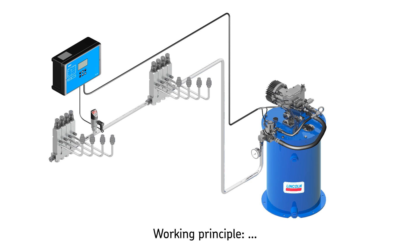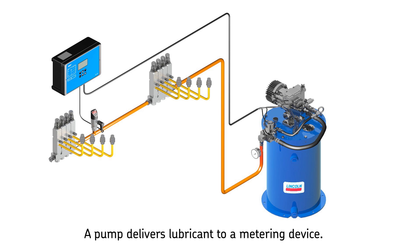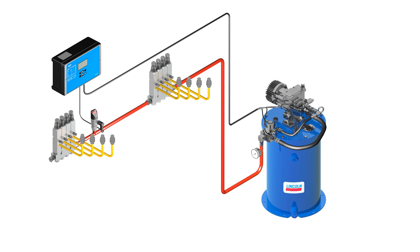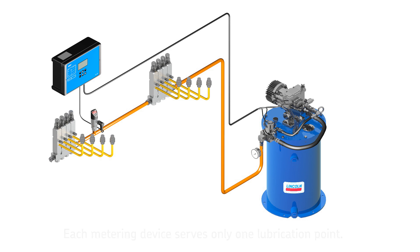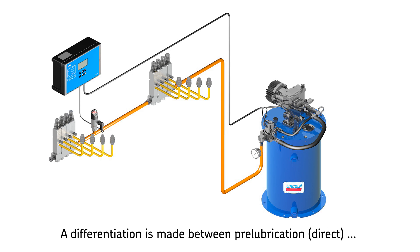Regardless of the application, the principle of single line lubrication remains the same: a central pump unit automatically delivers lubricant through a single supply line to the lubricant metering device. Each metering device serves only one lubrication point and may be adjusted to deliver the precise amount of grease or oil required.